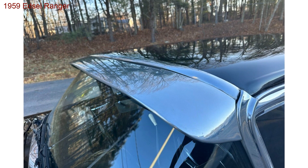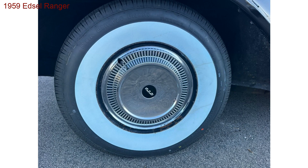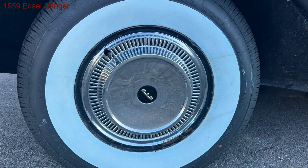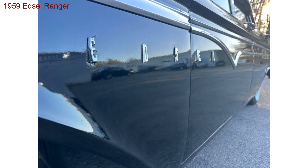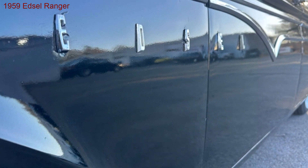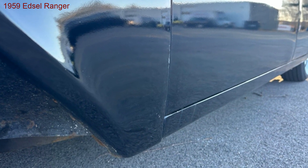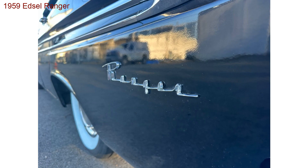Treasures unveiled — but the story doesn't end there. This Ranger comes with rare power steering, a feature that elevates your driving experience. Plus, it boasts a unique windshield visor accessory, something rarely seen in the Edsel world. This car isn't just transportation — it's a conversation starter, a testament to automotive individuality.